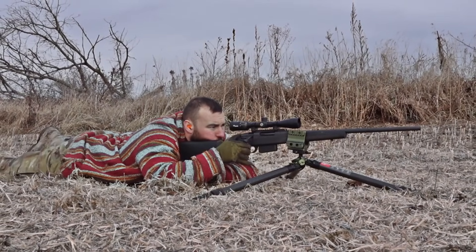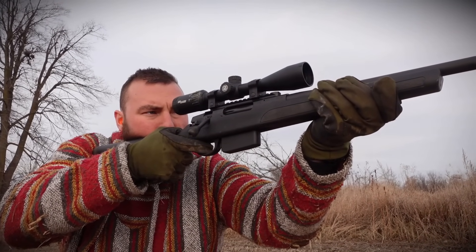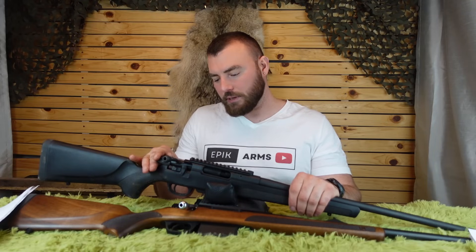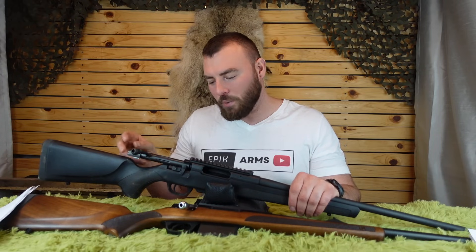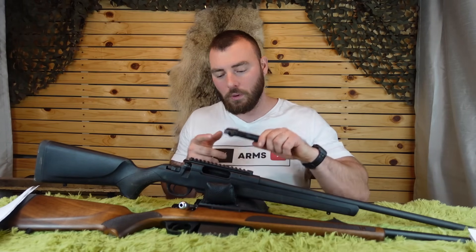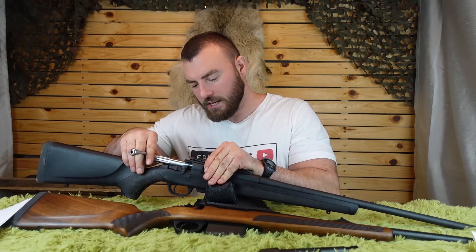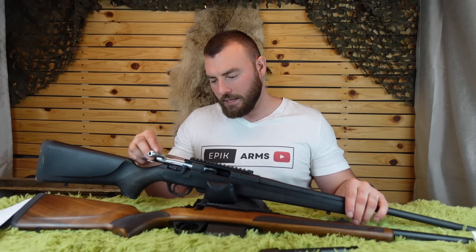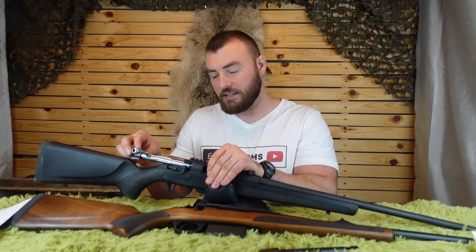In terms of reliability — feeding, extraction, ejection — this rifle has been 100% reliable. We have never had any feeding, extraction, or ejection issues. The only real complaint is how unsmooth the bolt is on the plastic version. I'm applying finger pressure and it doesn't always go in quite smoothly. However, if you spend a little more and get the walnut version, it comes with a stainless steel bolt — and look at this, this thing is just gliding. Why they opted for a Cerakote-coated bolt on the plastic version is beyond me, because the stainless version is much, much smoother — night and day difference.